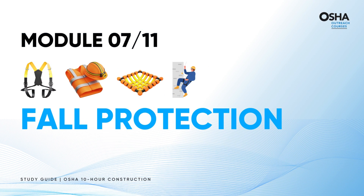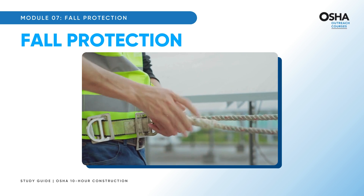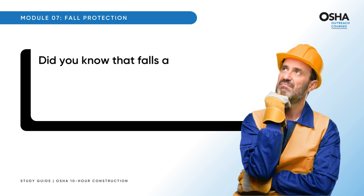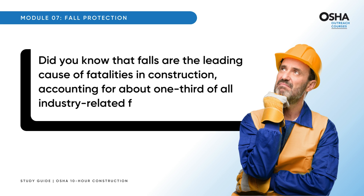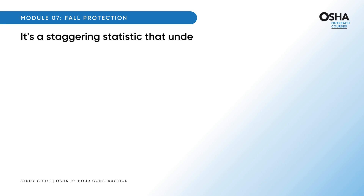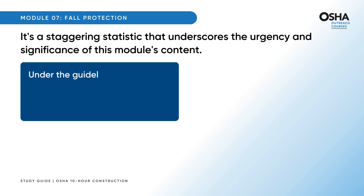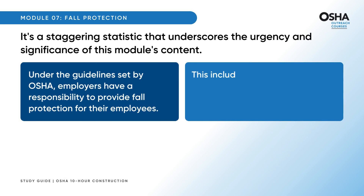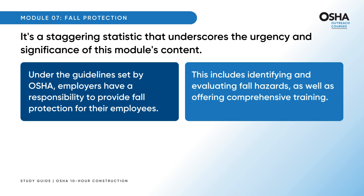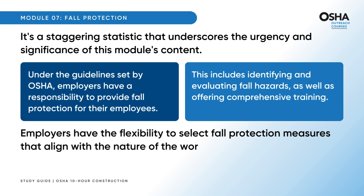Let's start Module 7, which highlights fall protection, a pivotal aspect of the construction industry. Falls are the leading cause of fatalities in construction, accounting for about one-third of all industry-related fatalities — a staggering statistic underscoring the urgency of this module. Under OSHA guidelines, employers are responsible for providing fall protection, including identifying and evaluating fall hazards, as well as offering comprehensive training. Employers have the flexibility to select fall protection measures that align with the nature of the work.